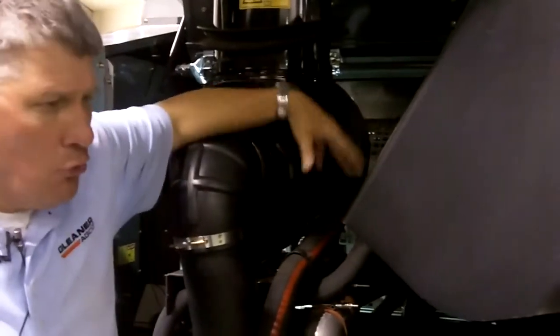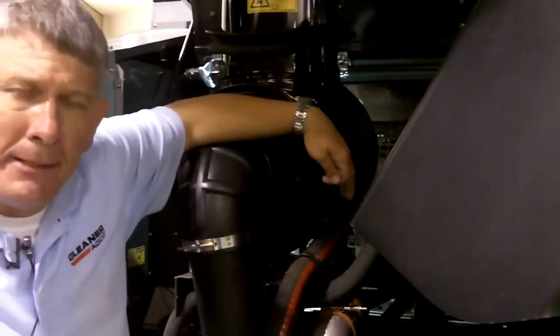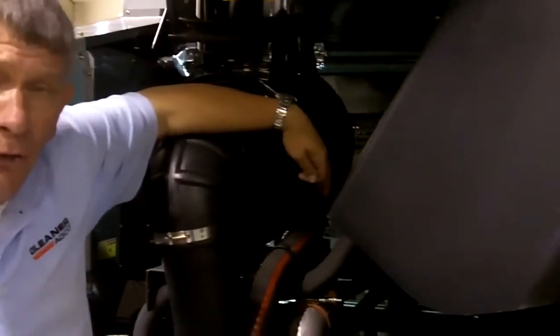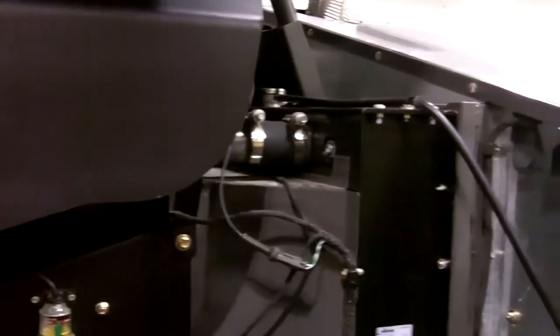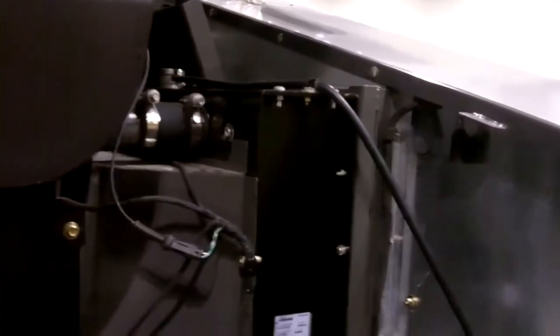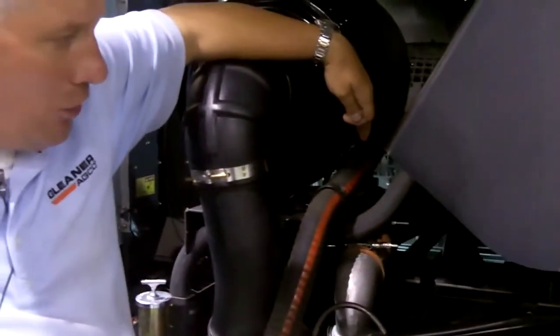The new S7 Series features our S67, which has 314 horsepower with a power bulge to 344 horsepower. And the new S77, shown here with its 8.4-liter engine, delivers a 370 horsepower rated engine with a power bulge to 398 horsepower at 1,950 RPM.